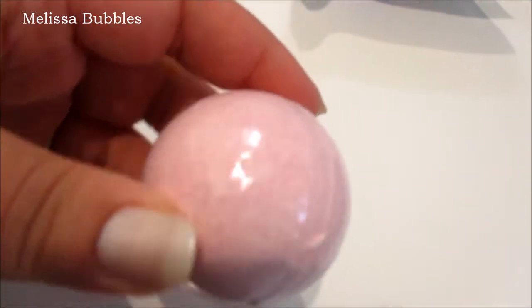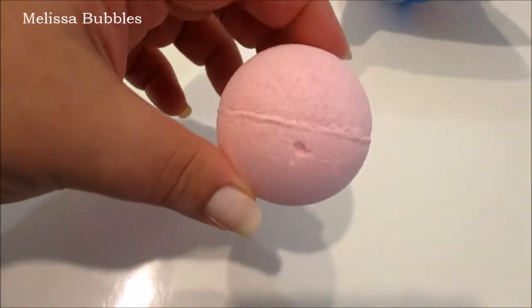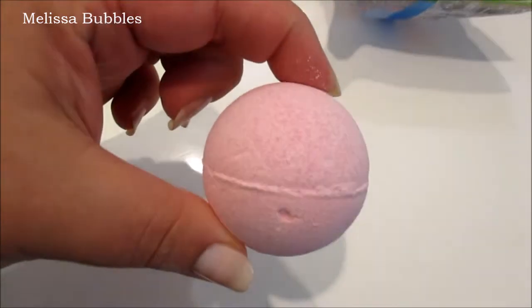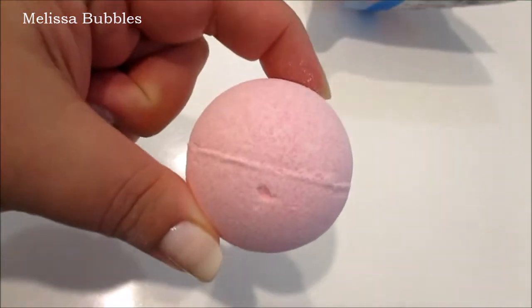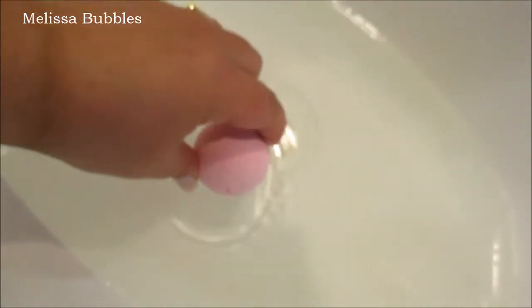The bath bomb comes out looking like this — it's got a plastic wrapper on it which I'll just take off. It just looks like your standard bath bomb. It smells sweet, like a strawberry sweet but not really strawberry, so I'm not sure what that scent is. I'll pop it over here — I've just got my sink full of water.